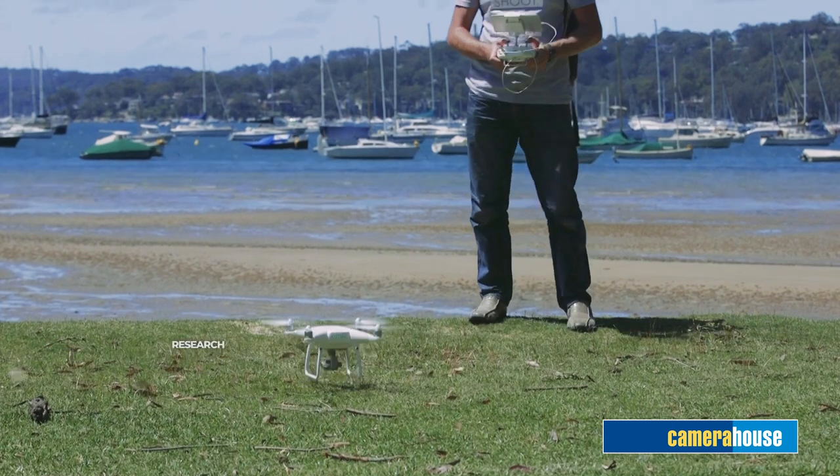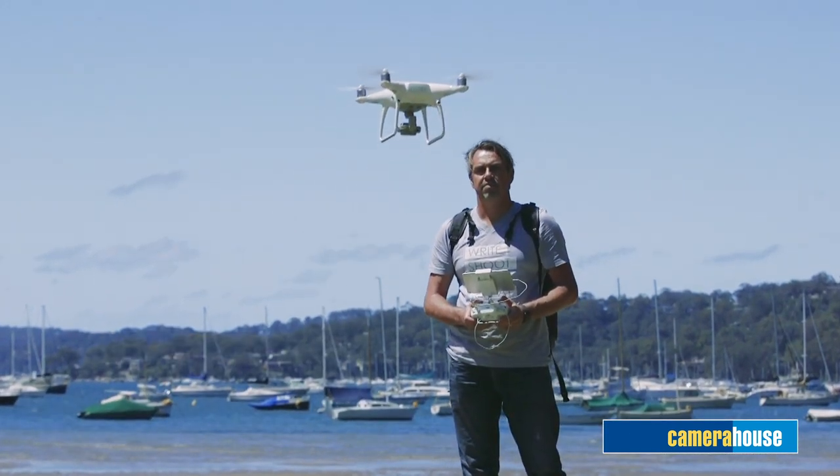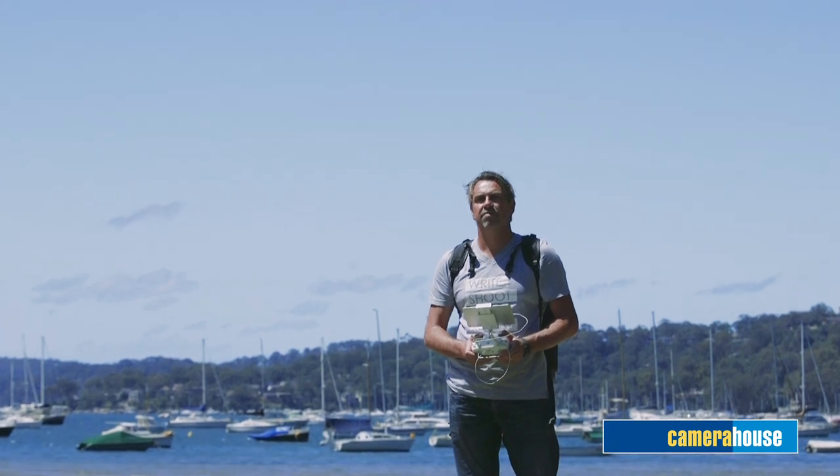The other thing is to research what sort of drone fits your budget and your requirements. There are a lot of good forums you can go on to research that, and camera houses have some really good experts in store that can help you if you tell them what you need.